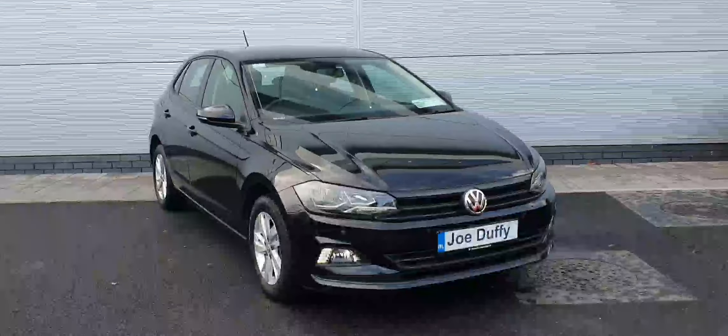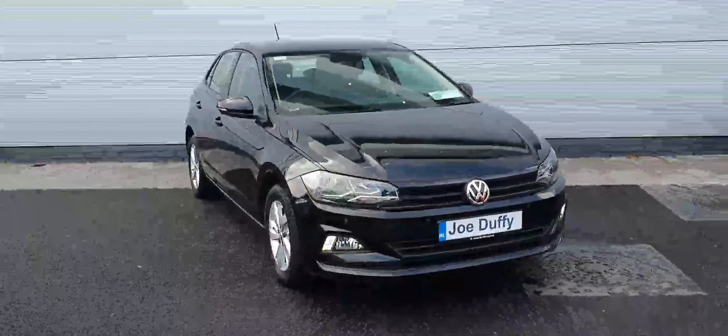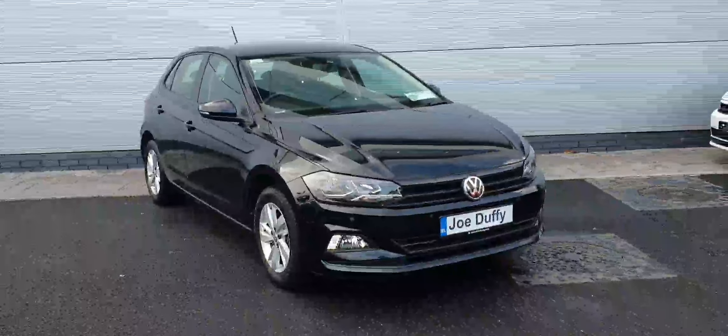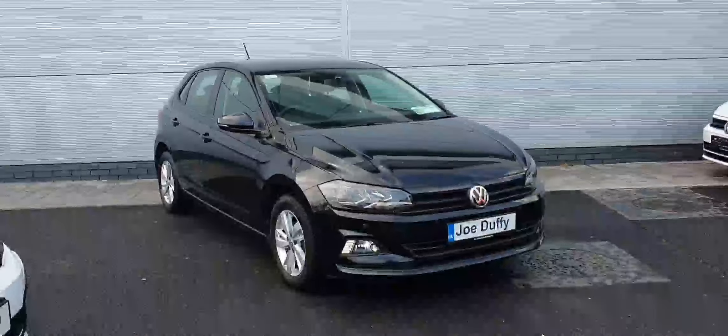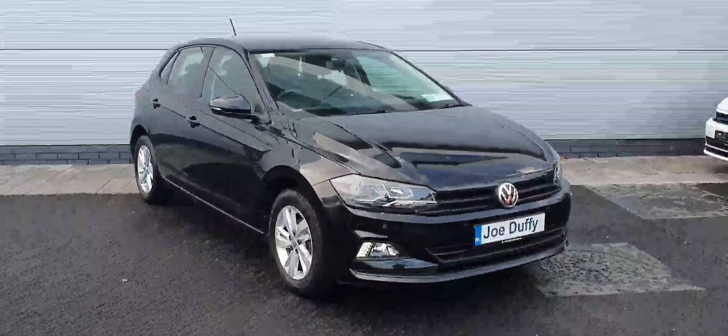If you'd like to arrange a test drive or a viewing of this Volkswagen Polo, please give us a call on 018503900, or contact us online at joeduffievolkswagen.ie. Thanks a million.